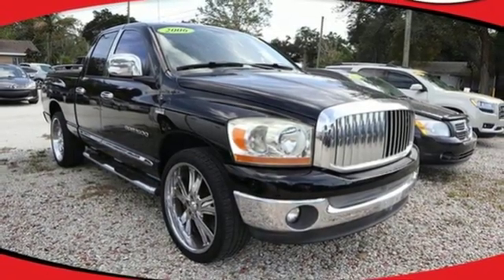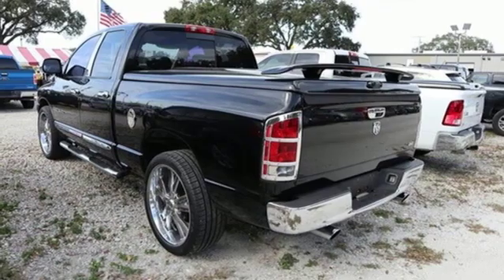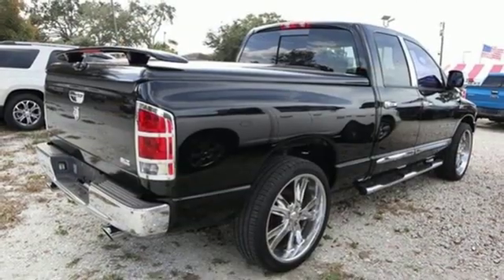V8 engine, aluminum wheels, heavy duty shocks, and automatic transmission. Every Dodge delivers a signature thrill.